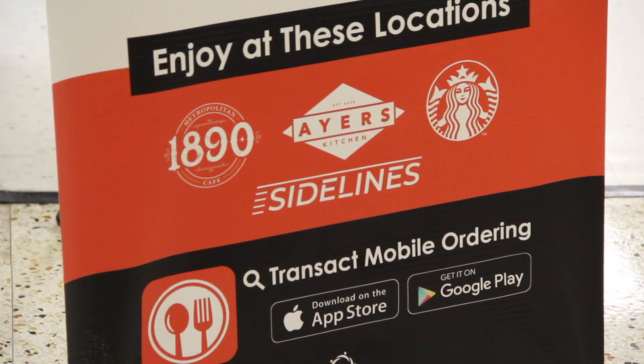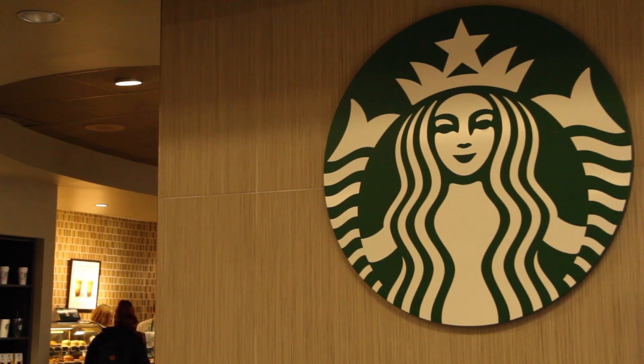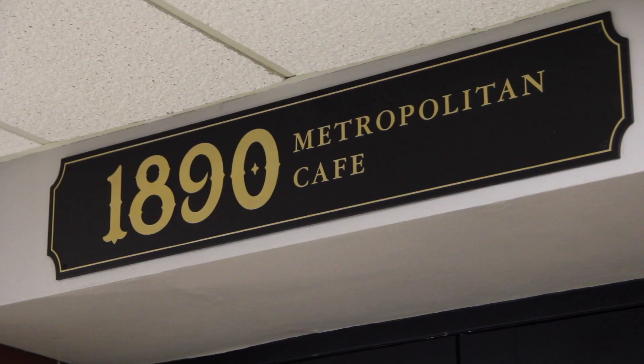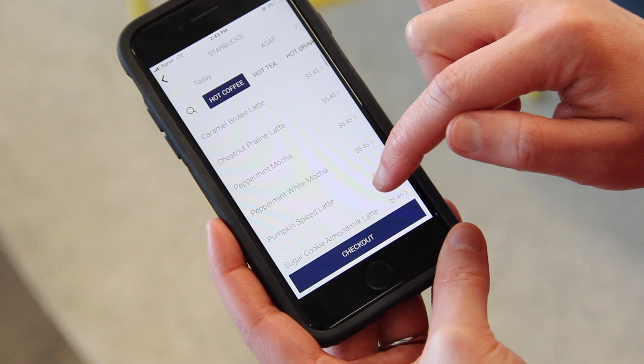The Transact app has been super well received on campus and it's here to stay. We'll have it for fall 2022 and moving forward. Vought said that four out of 12 of the dining locations on campus are available on the app, with the exception of Ayers Kitchen, which is reserved for students in quarantine on campus. The app is also great for faculty and staff, so not just for students.